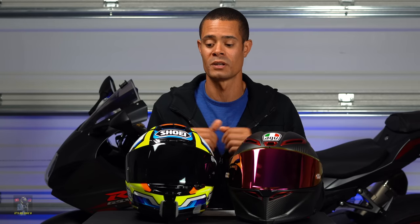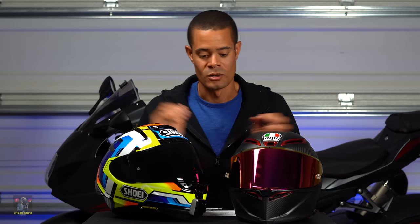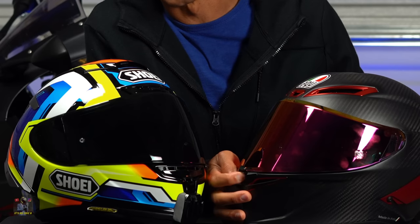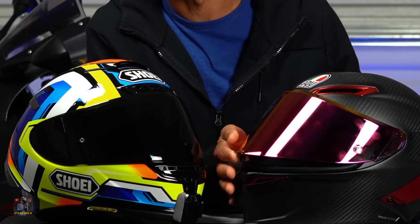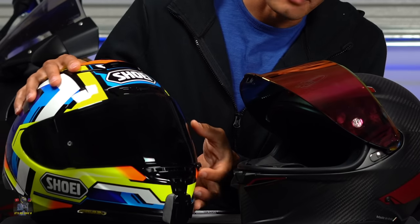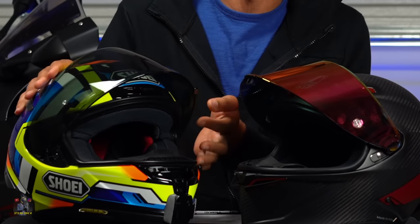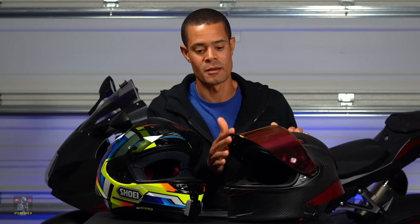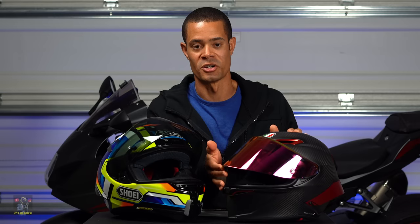Diving into the visors: both have a really good field of view since they're both race helmets, but I feel the AGV has a wider field of view — you can see it just looking at the helmets. When it comes to operation, the AGV locks into place when closed and you open it via a little button. The Shoei does the same thing with a little locking mechanism. Right off the bat though, the AGV only has two positions: either fully up or fully closed — there's no in-between like the Shoei has.